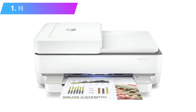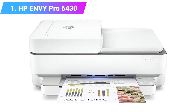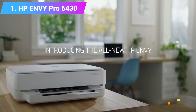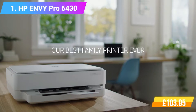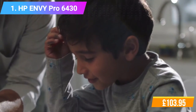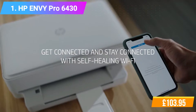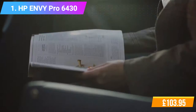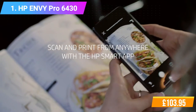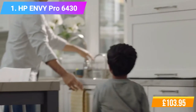Number 1: HP Envy Pro 6430 All-in-One Printer. Features include months of Instant Ink trial included. Functions: Print, Copy, Scan, and Send Mobile Fax. Print speed: 10 and 7 ppm black and color. Double-sided printing. Reliable connection with dual-band Wi-Fi, Bluetooth 5.0, and self-healing. Check the product link and price in the video description below.